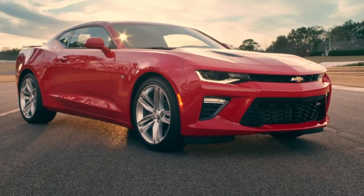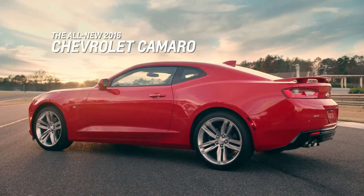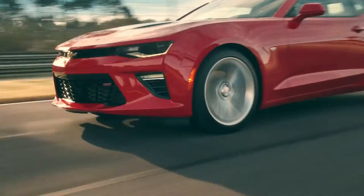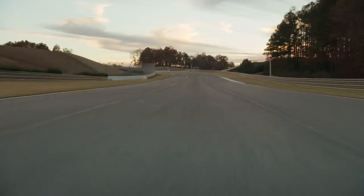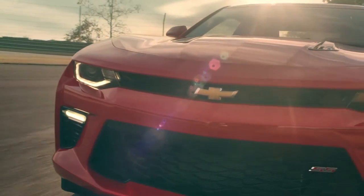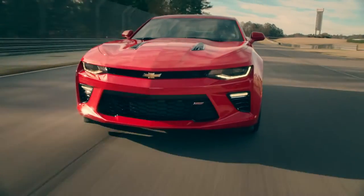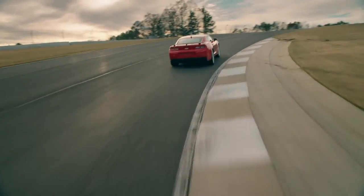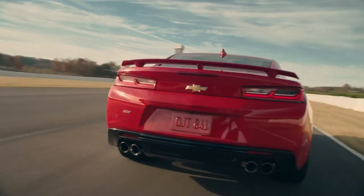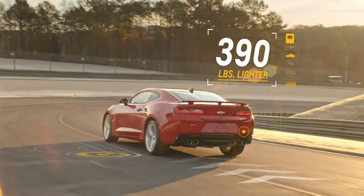Evolution is never without purpose. Take, for instance, the chassis of the 2016 Camaro — newly designed with the sole purpose of enhancing the overall driving experience. It starts with an all-new architecture. Without changing the iconic DNA that makes a Camaro a Camaro, Chevrolet engineers were able to overhaul the structure to make it lighter and more nimble than ever. Depending on the model, the architecture helped Camaro lighten the load by up to 390 pounds versus the 5th gen.